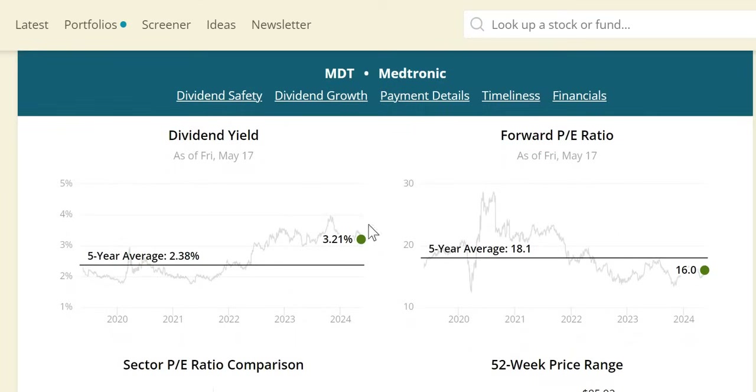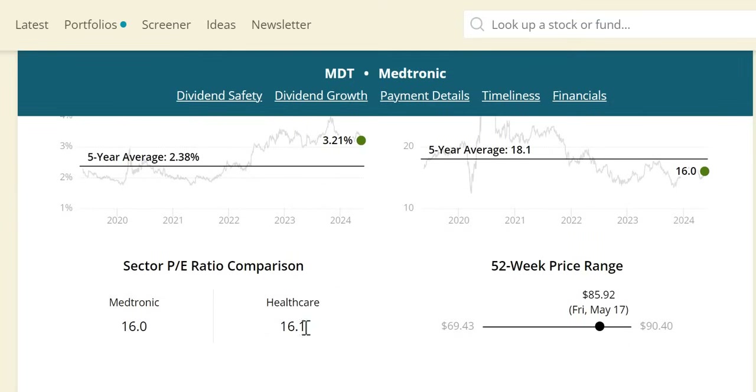For those new to the channel, dividend yield theory states a company is undervalued when the current yield sits above the five-year average. At 3.21% it is above the 2.38% five-year average — our first undervaluation signal. We have a double undervaluation signal as the forward P/E of 16 sits below the five-year rolling average of 18.1. We also note the healthcare sector P/E isn't too far off at 16.1 versus Medtronic's 16.